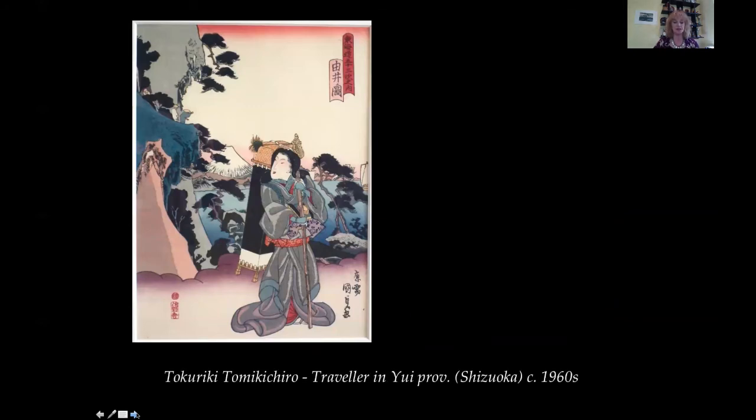Traveling. Tokuriki Tomikichiro, 1902 to 1999. Traveling in Yui District, around 1960. This is an original print created in the 1960s depicting a traditional scene — a male traveler in Yui province on the Tokaido road. The traveler turns his head in the mikairi pose to view Mount Fuji in the distance, while two other travelers point to Fuji from the cliff top on the left. The print has delicate bokashi shading in the sky and background, giving it the refined quality of earlier Japanese prints. Yui is in present-day Shizuoka near Mount Fuji, which can be seen from the Shinkansen bullet train on the old Tokaido road as one passes by.